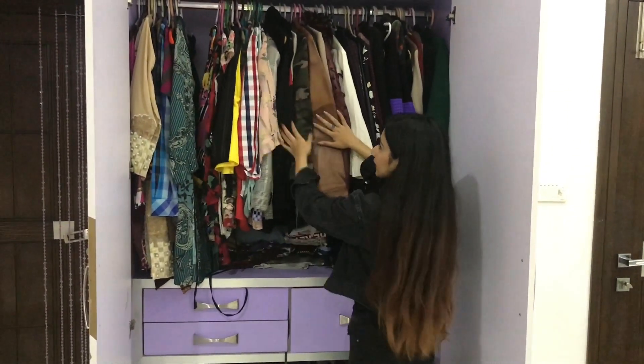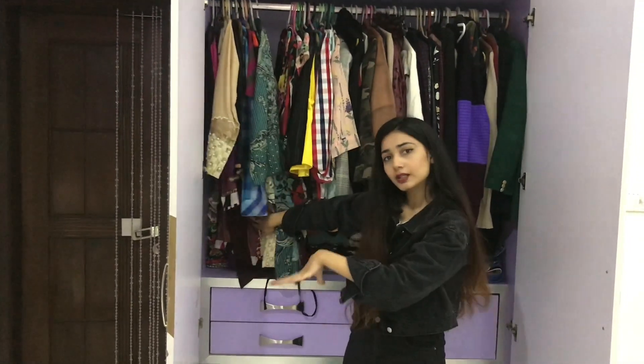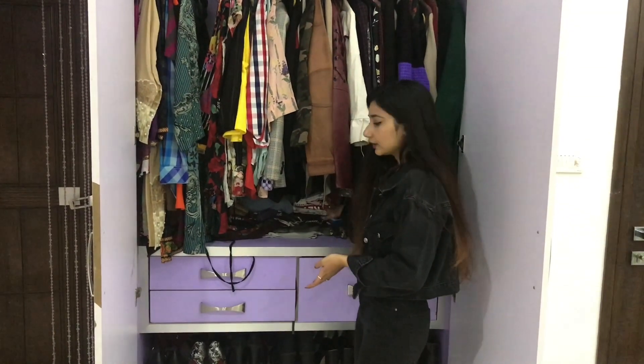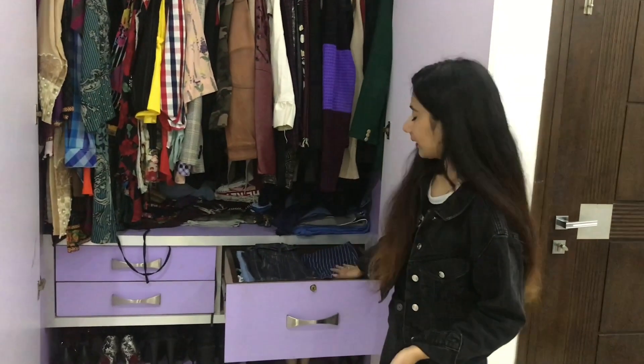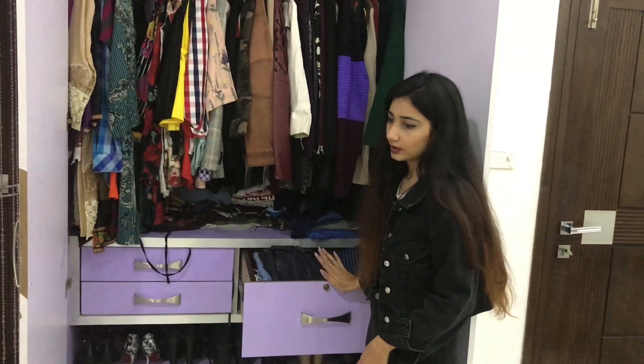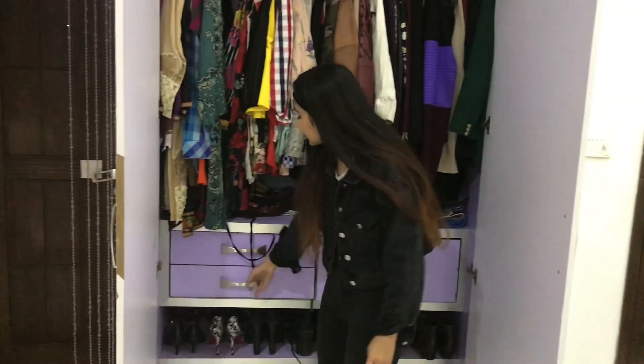I have lots of jackets, some shirts and shalwars, and I've put my t-shirts here because I ran out of space. I also have my jeans here. Honestly, just look at how organised I am! I have some other shirts and clothes on this side too.